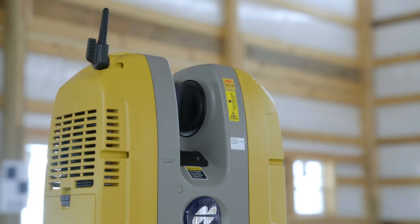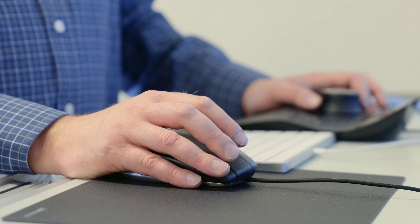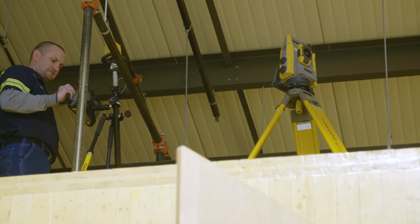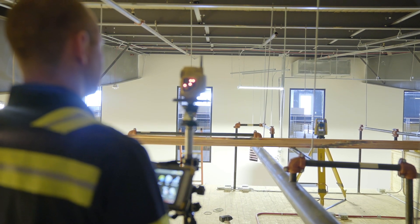We demoed it and said, 'Now we can see all these truss members — I can clash that with the prefabricated assemblies, and the guys will have no issue.' That's what the technology has given us: more confidence in our abilities. The 3D plan and the TopCon robot are what made this job happen — it's 100% accurate on where we needed to be.